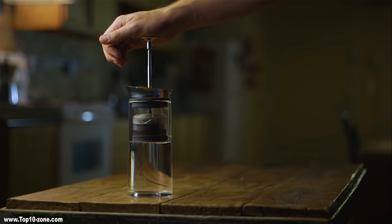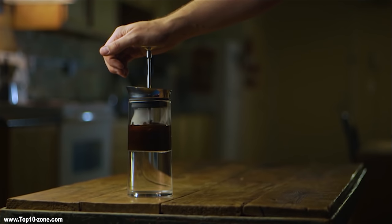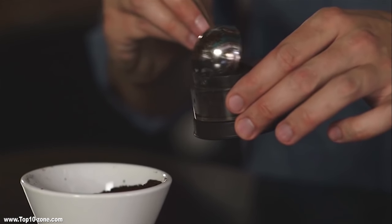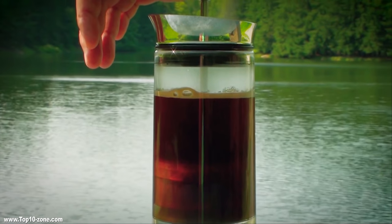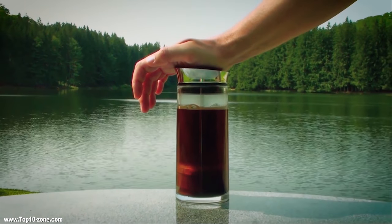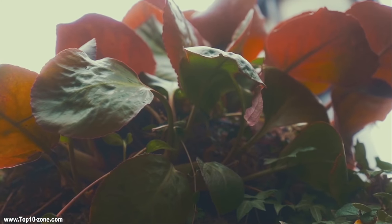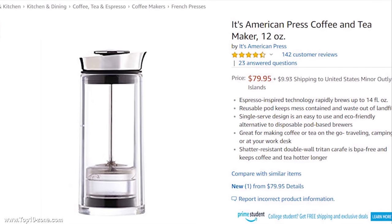The American Press is a hand-pressed coffee brewer that adds magic and refreshment to your morning. It is very easy and convenient — within minutes a column of water gets replaced with a floating column of coffee. All you need to do is add hot water, add coffee, press, and pour. It features a steel pouring edge that won't spill a drop and leaves your table unscratched. Built from reusable pot technology, it is eco-friendly and easy to clean. The American Press is below $80 on Amazon.